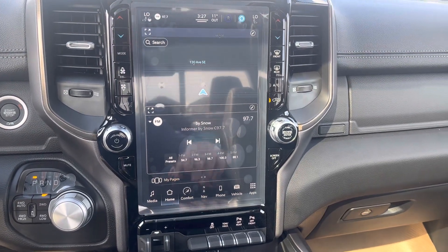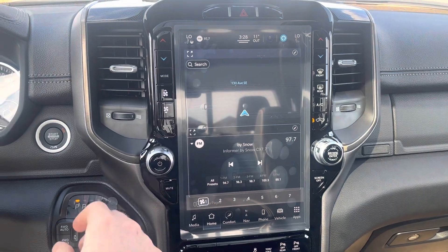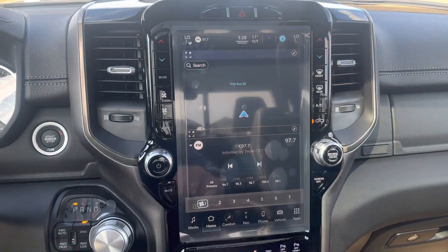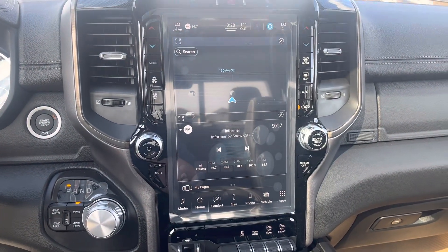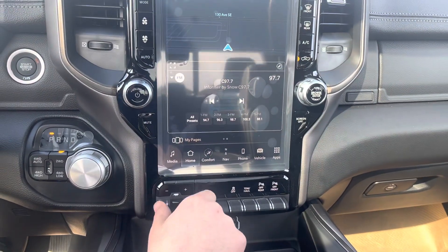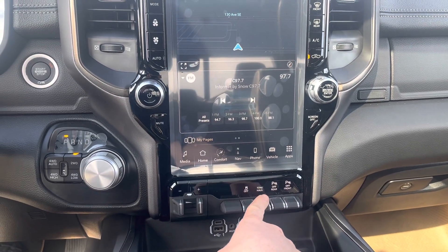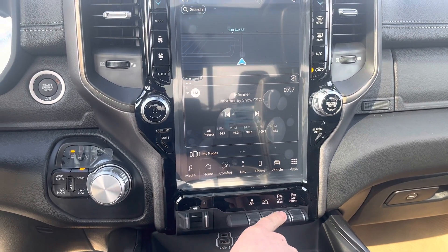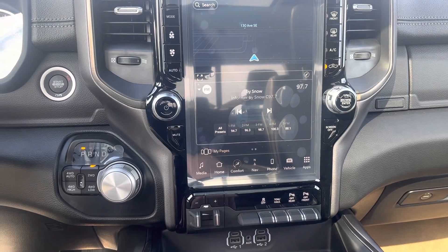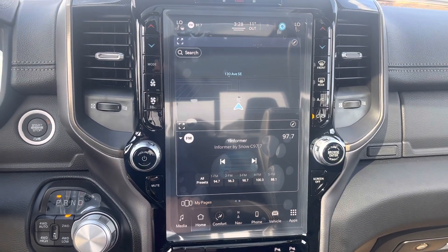On the touch screen we have all the physical buttons to control the climate control — dual climate control where the passenger and driver can be set to different temperatures. Down here we have the trailer brake controller, traction control, tow haul mode, and front and rear parking sensors.